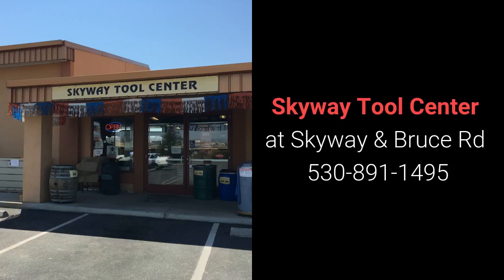Come on down to Skyway Tool Center and see our line of Jett equipment. We've got the knowledgeable sales staff you need to advise you on your tool buying decisions. We are conveniently located at the corner of Skyway and Bruce Road in Chico. Call us at 530-891-1495.